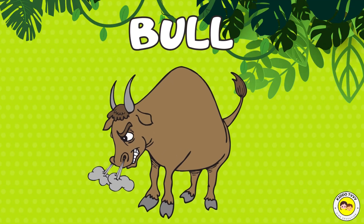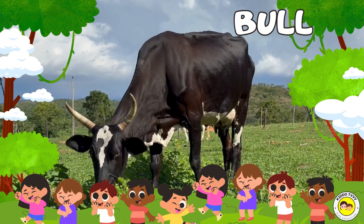Hey, I am a bull! Bull! Hey, I am a bull! Bull!